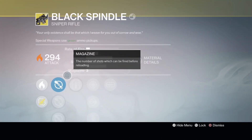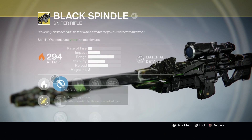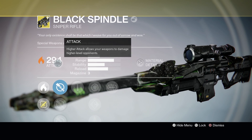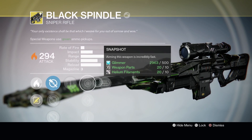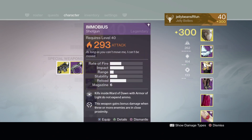The other thing I also got was a Black Spindle, which we've also covered previously. Mine dropped at 290, which is what they're dropping at now — they no longer drop at 310 since the recent update this week. I've already infused it to 294.